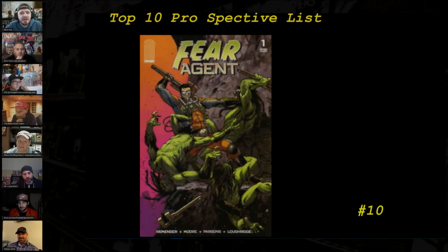Number 10 on the list is Fear Agent #1, the Rick Remender classic currently in development by Seth Rogen and Evan Goldberg. Copies are about $20 on eBay — this was my selection and I like it at the $20 price point. For those who are big believers in the TV spec, there is a black-and-white variant cover that you can't find cheap these days, but the A cover is dirt cheap.